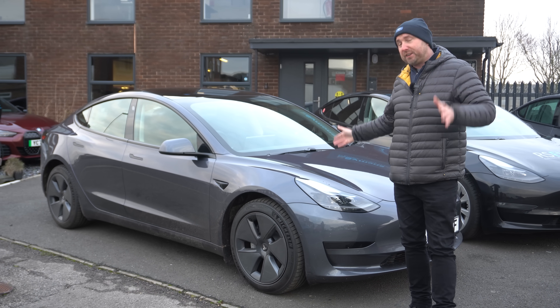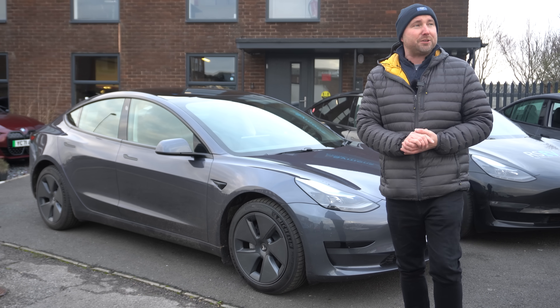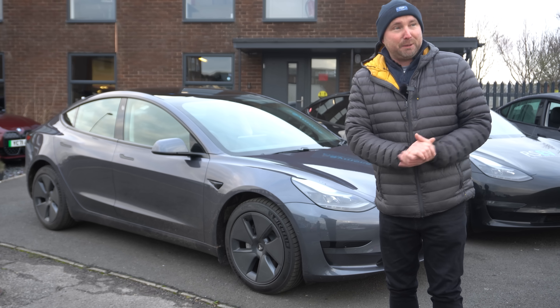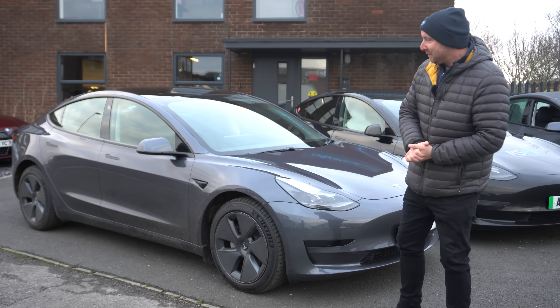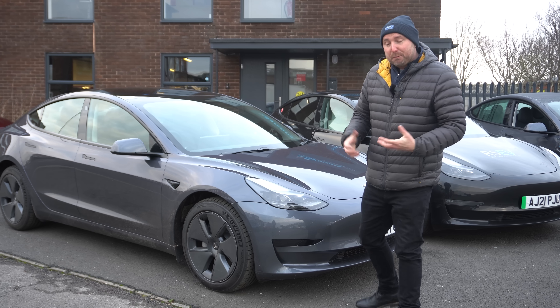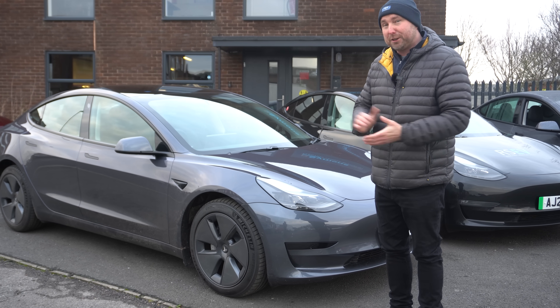It does have a heat pump fitted as standard now and this one does have the double glazing as well, like all the refresh cars. So it's the cheapest one in the range, but I've been driving this over Christmas and it seems super efficient — and this is why I really want to compare what it gets in the real world.